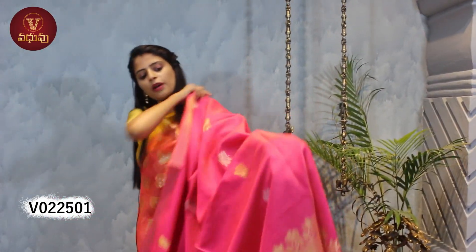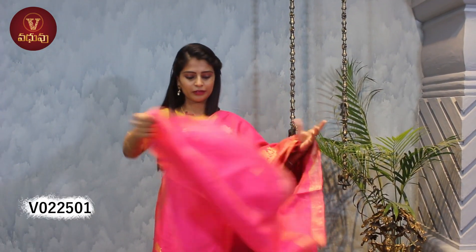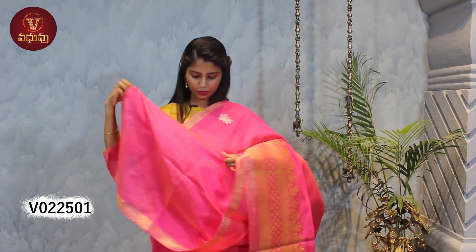Let me show you the blouse — a beautiful self-color plain blouse. This is how the blouse looks. This saree is priced at 5790.